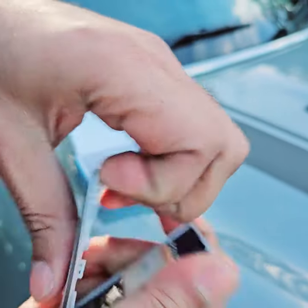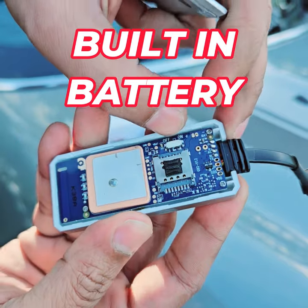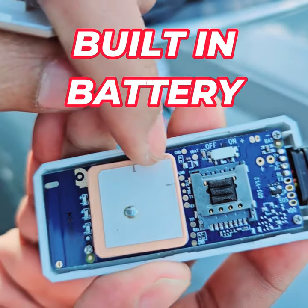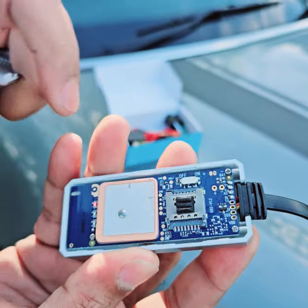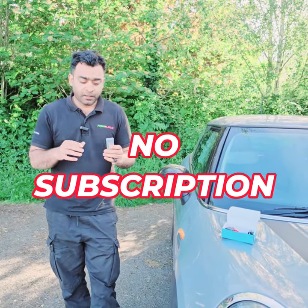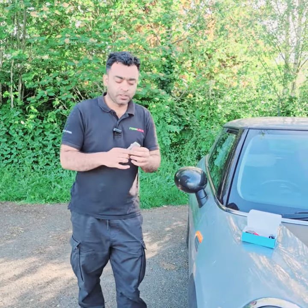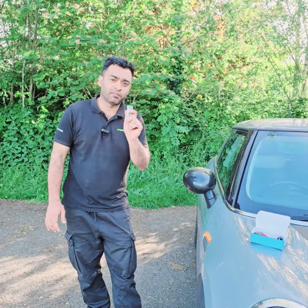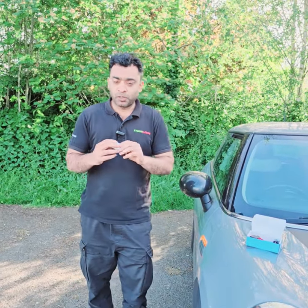You can open it and see the circuit — there is an inbuilt battery inside the GPS tracker, so it will not harm the car battery. There is no subscription, and the installation is free — if somebody installs it on your car, it is free of cost. You just pay once in a lifetime, and there is a two-year replacement guarantee.